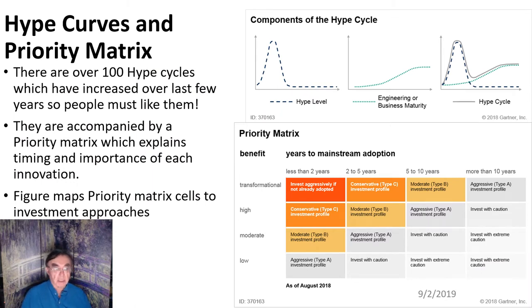Now we discuss the general structure of hype cycles and priority matrices. As mentioned, there are over 100 hype cycles, and that number has increased over the years — they're very popular, and Gartner has responded by adding more and more hype cycles, although occasionally they do deprecate a hype cycle, so you can't always follow trends across every cycle.